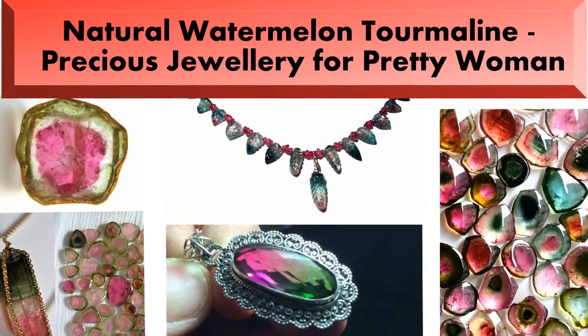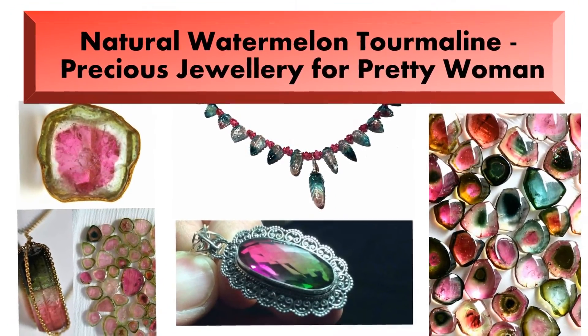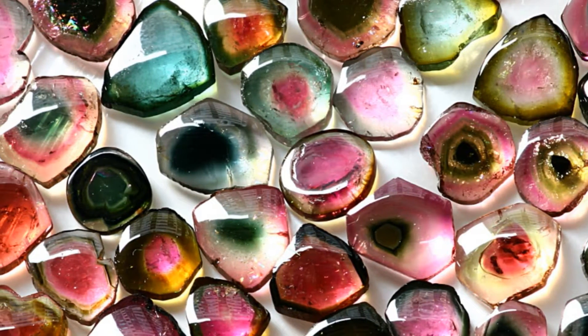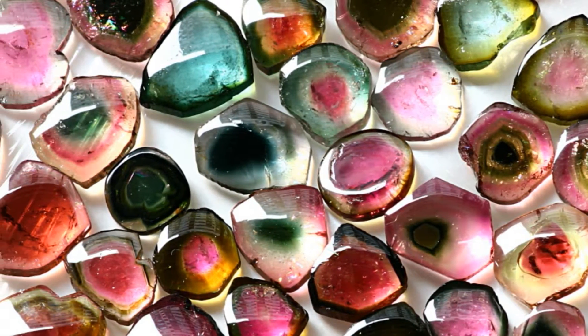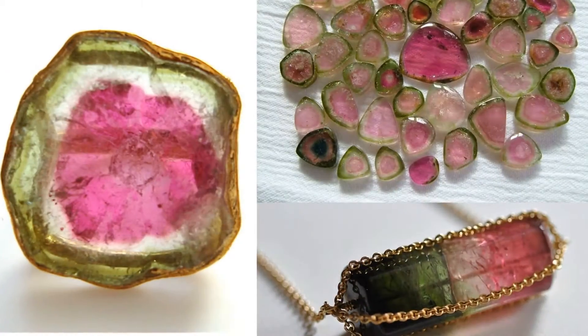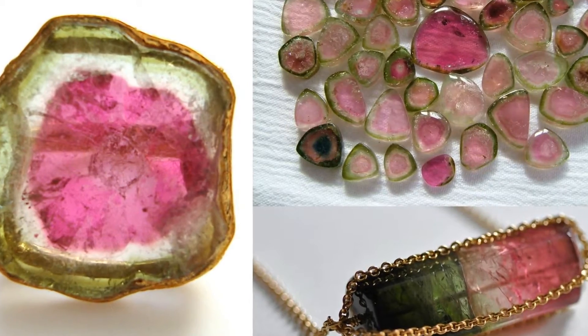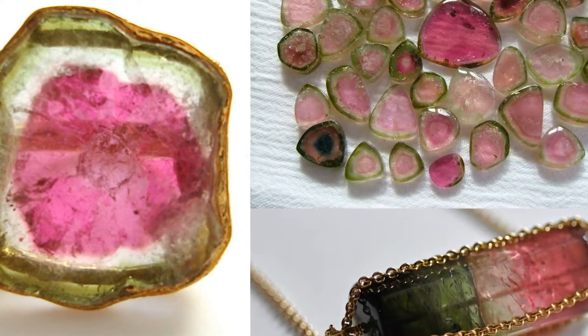Natural Watermelon Tourmaline — precious jewelry for pretty women. Tourmaline is classified as a semi-precious stone and the gemstone comes in a wide variety of colors. The watermelon tourmaline is a rare variety that displays three different colors in the same crystal.